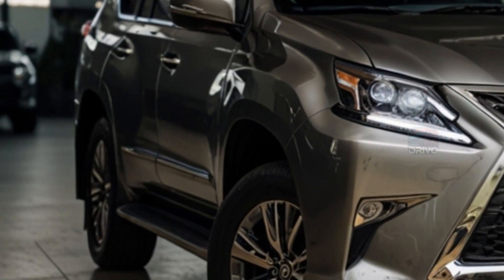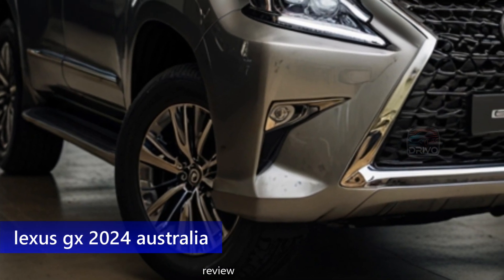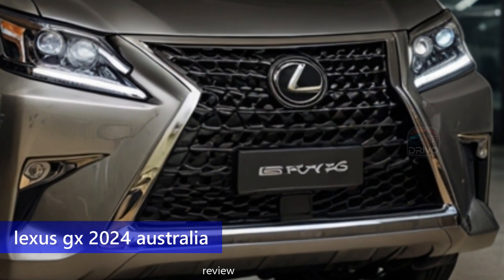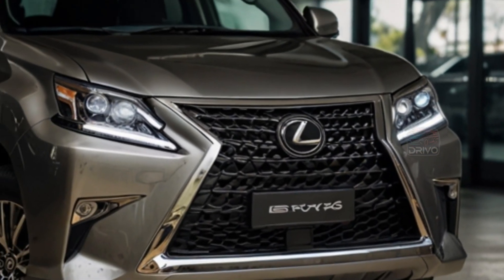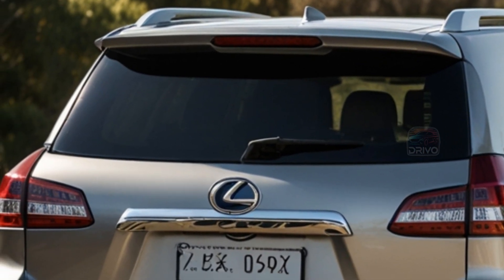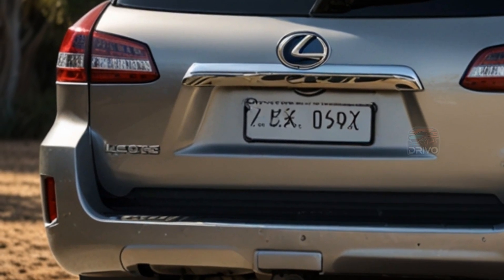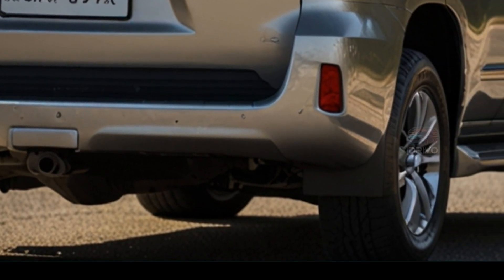The Lexus GX 2024 brings luxury and off-road capability together in a bold new package. Powered by a 3.4-liter twin-turbo V6 engine producing 260 kilowatts and 649 newton-meters of torque, it offers plenty of power for both urban and rugged environments. The GX features full-time four-wheel drive and a 10-speed automatic transmission, delivering smooth on-road performance and robust off-road handling.